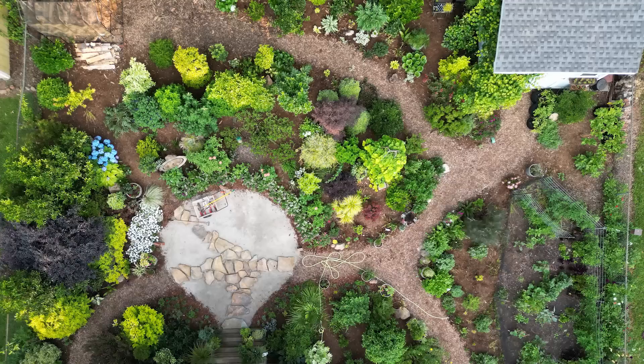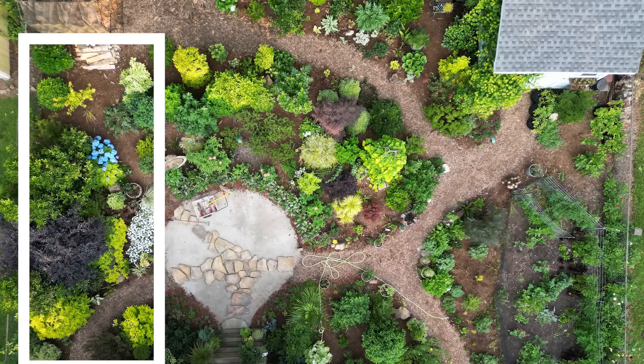We're going to start on what is the southwest corner of the property in the back garden. Most of the plants we're going to initially talk about here are mostly screening plants.